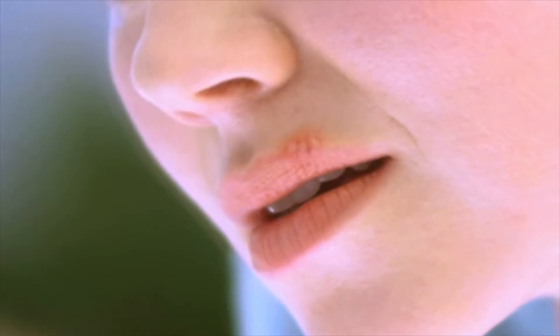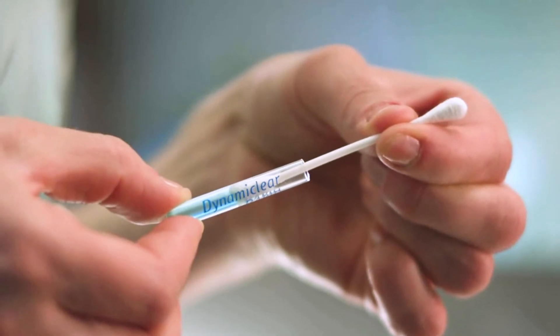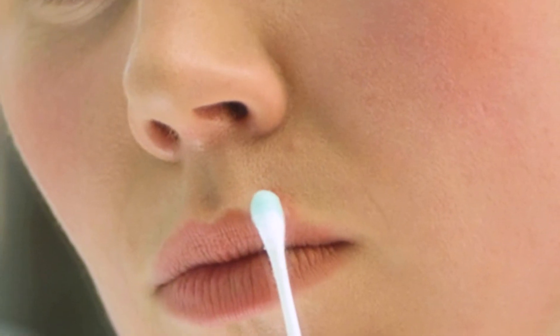Not another cold sore. Not again. Don't change your plans and wait for it to clear. Use one application of DynamiClear Rapid and kiss your cold sore goodbye.